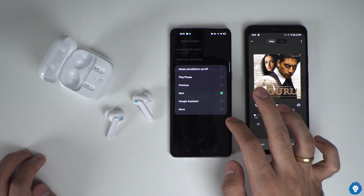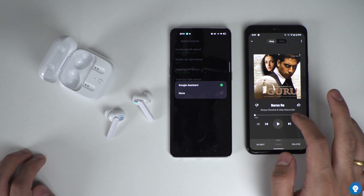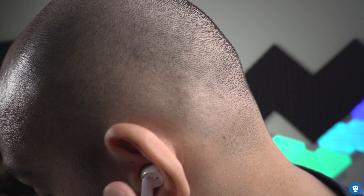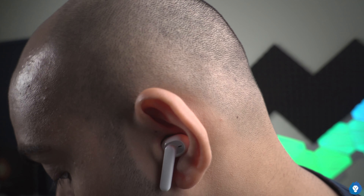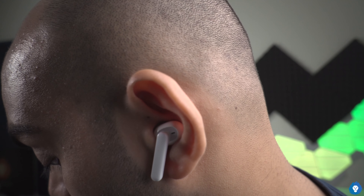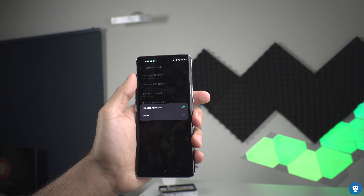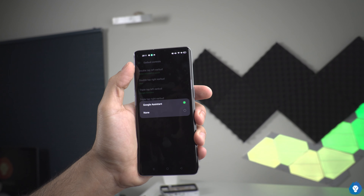A triple tap on any earphone activates the assistant, and removing an earphone automatically pauses playback. You can customize double tap to ANC on/off, play/pause, or previous/next track. For example, double tap left for play/pause, double tap right for next track, triple tap left for previous song, and triple tap right for ANC toggle would be ideal. Hopefully this will come in a software update.